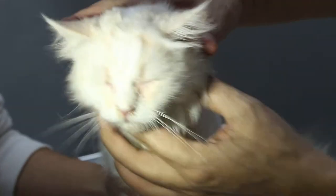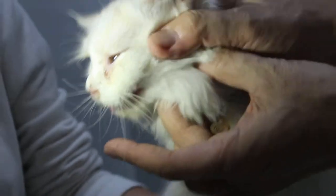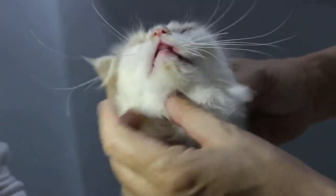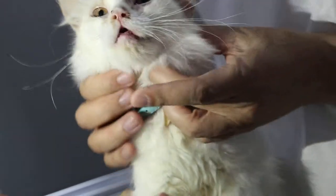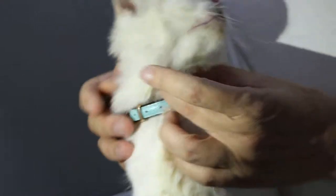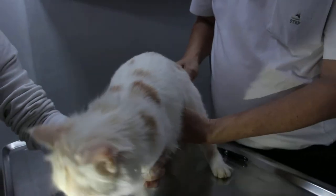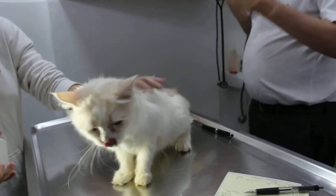Now the interesting thing is this bacteria causes a big lump here — the submandibular lymph nodes. It's almost like glanders in puppies. Glanders is a bacterial infection. You can feel the lumps. So overall, this cat definitely has got the upper respiratory tract infection.